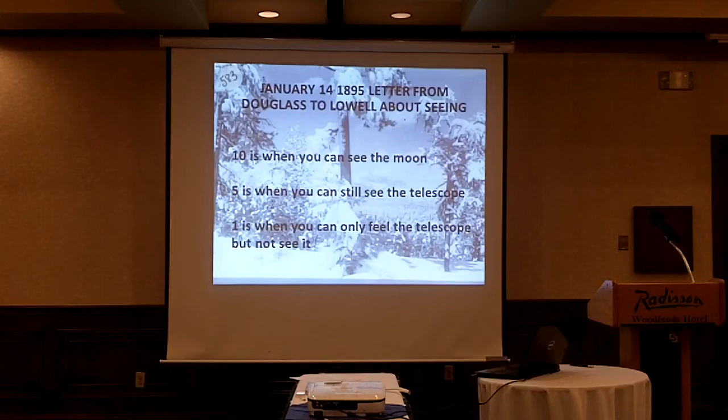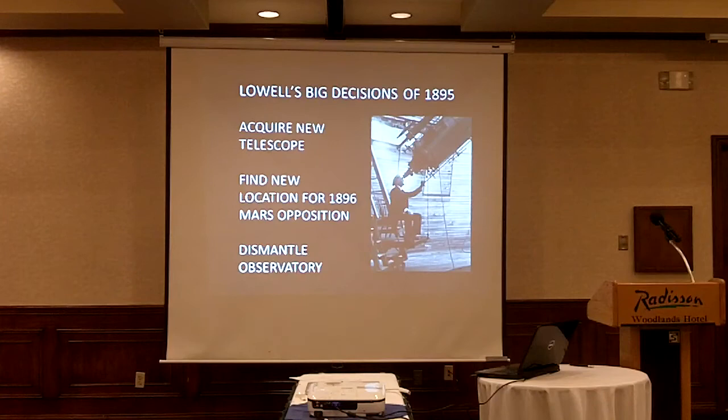That situation, plus the fact that the next Mars opposition wouldn't be favorable from Flagstaff, led Percival Lowell in 1895 to make a few big decisions. One was to acquire a new telescope — a bigger one that he owned, designed to do planetary research. That became the Clark 24-inch telescope. Another decision was to observe the Mars opposition from somewhere more southerly — they ended up finding a place near Mexico City, tested the Clark there, then eventually came back to Flagstaff.